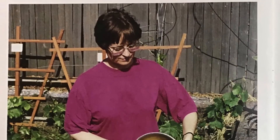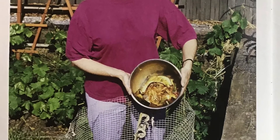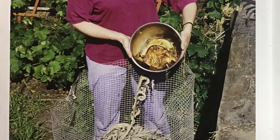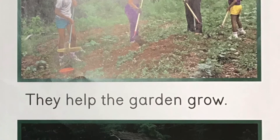We can save grass, leaves, and fruit and vegetable scraps. They help the garden grow.